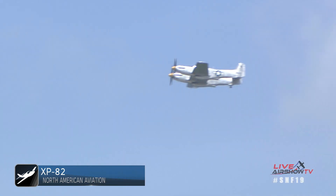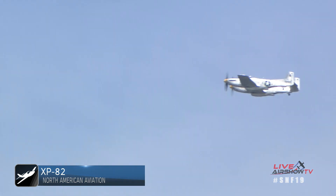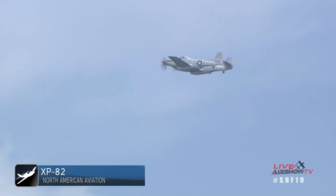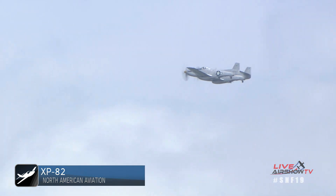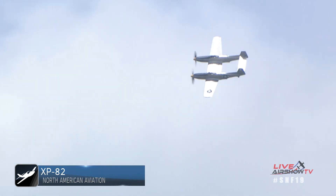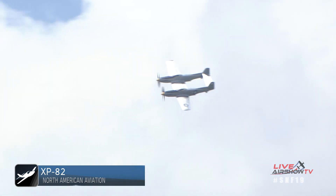An interesting fact about this aircraft: it holds the world's record for a nonstop flight by a fighter airplane. The flight was nonstop from Honolulu, Hawaii to New York City, if you can believe it — 14 and a half hours.